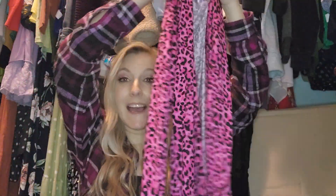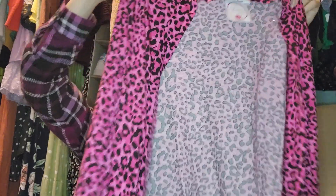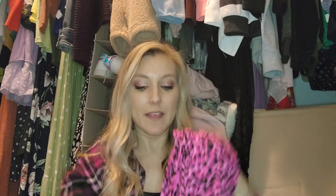The next thing is from Zenana — did I say that right? Zenana. It's a hot pink cardigan. I don't know if I'll wear this anywhere out and about; it's very much my vibe in like 2010. But we'll try it on — I am into cardigans right now.